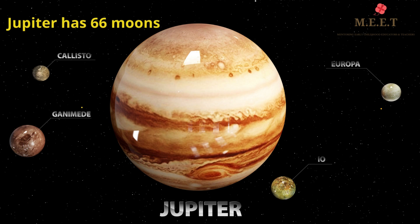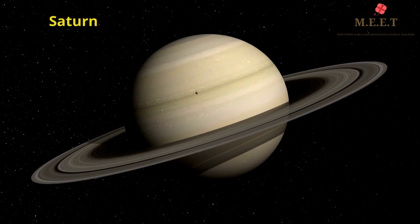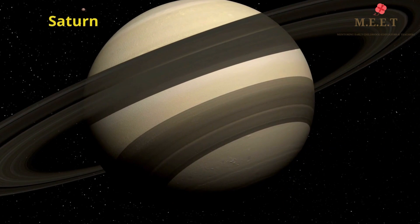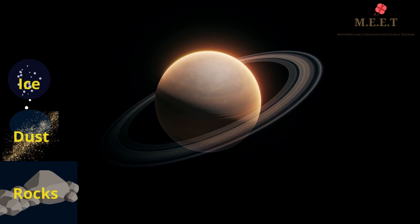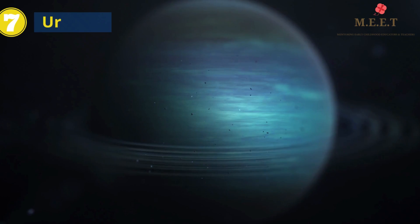The sixth planet is Saturn. It is the second largest planet in our Solar System. Saturn is also the only planet that has beautiful rings around it, which are made up of ice, dust and rocks.